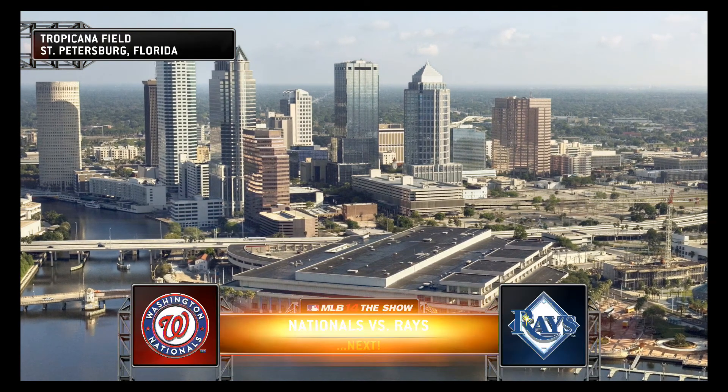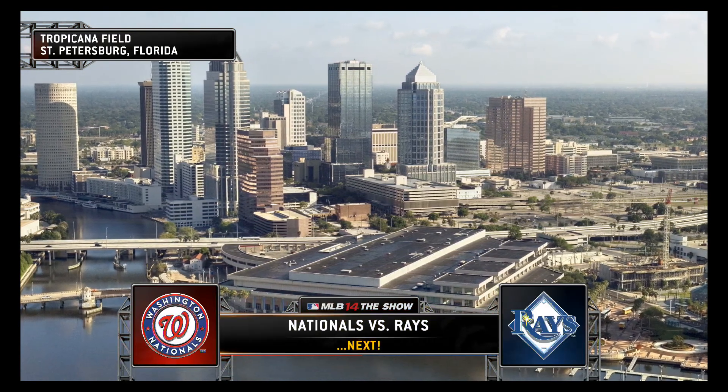A picturesque view of Tampa, St. Pete, Florida. Rays baseball is next.